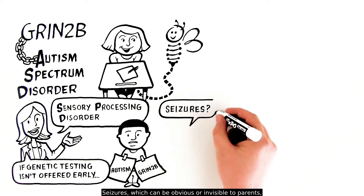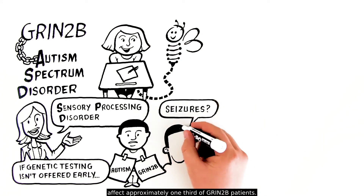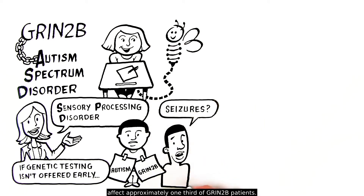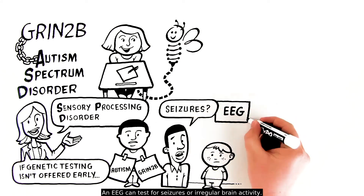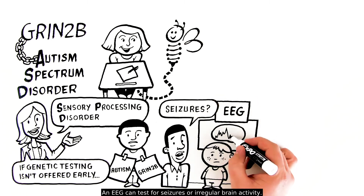Seizures, which can be obvious or invisible to parents, affect approximately one-third of GRIN2B patients. Some haven't experienced seizures but show irregular brain activity. An EEG can test for seizures or irregular brain activity.